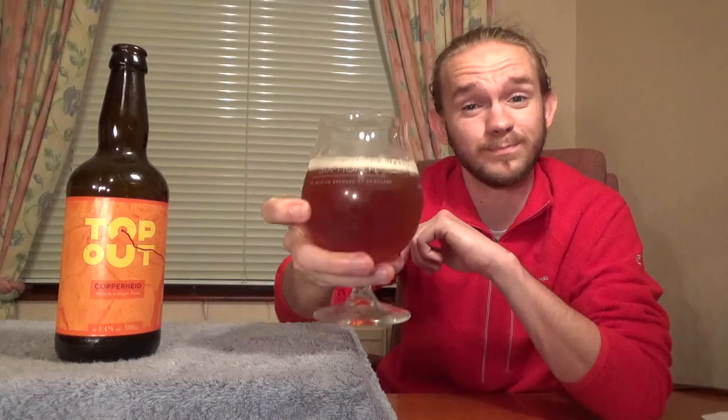Let's get stuck into this one. This is the Copperheed from Top Out Brewery over in Edinburgh. Sláinte. The thing I would say about this one is it's not going to blow your head in terms of hoppiness or juiciness — this is just meant to be a nice, easygoing, easy-drinking beer, and it certainly does that. The ginger character is really interesting — it's completely different from what I was expecting. I was expecting a really sweet, caramelly, malty amber with just a little bit of ginger in the background, but it really does lean more towards that ginger thing. The ginger is a lot more prominent than I was expecting.